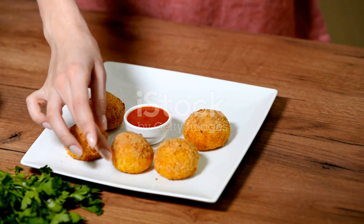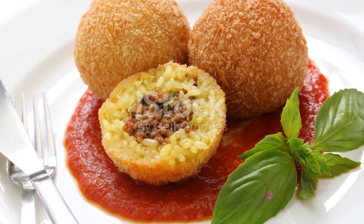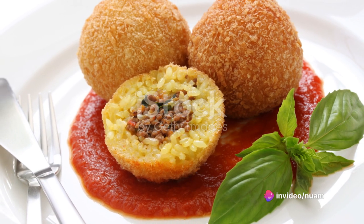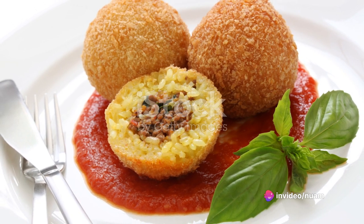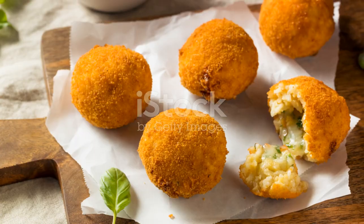Dip the Arancini into warm marinara sauce, its tangy taste complementing the rich Arancini. The first bite is an explosion of flavors — a crispy crust housing a soft, cheesy rice interior with savory meat. That's the glory of a well-made Arancini.